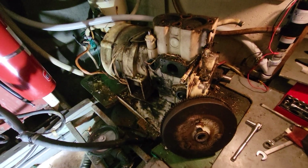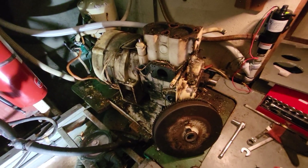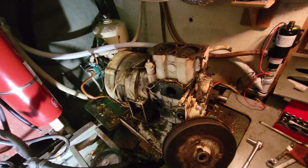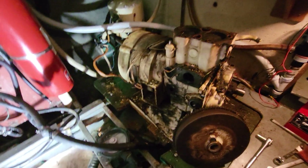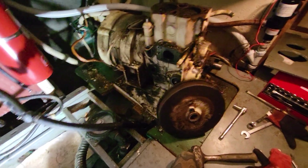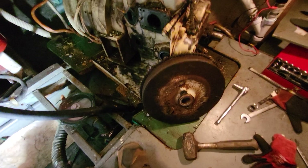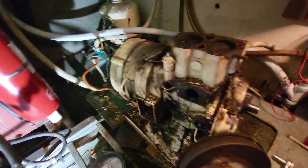Had to reshoot this because I got a message from YouTube — my background music violated copyright laws, so I can't have music playing in the background. But got that flywheel off the generator, getting down to where I can almost handle it.